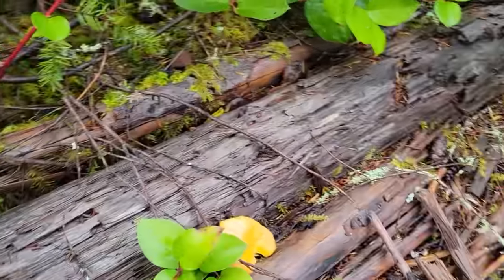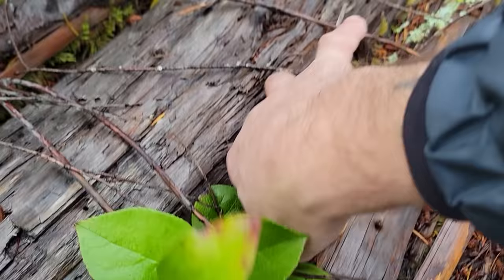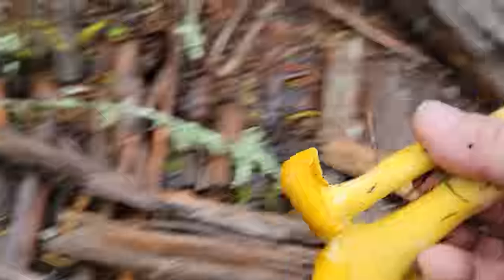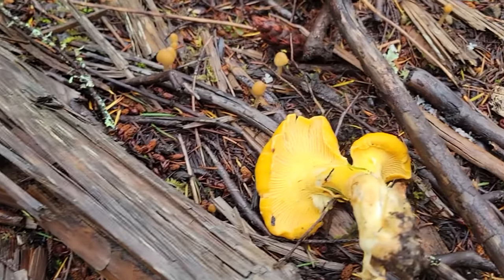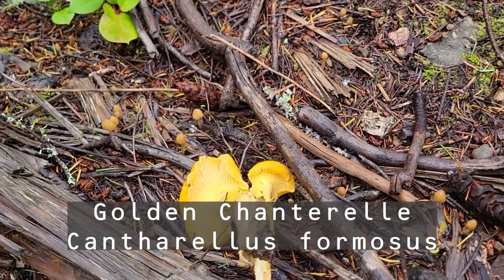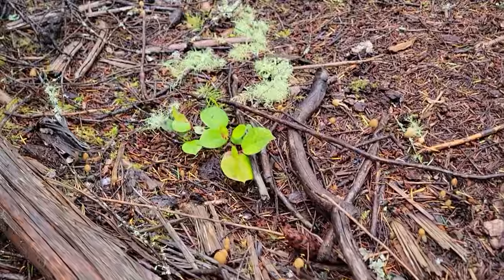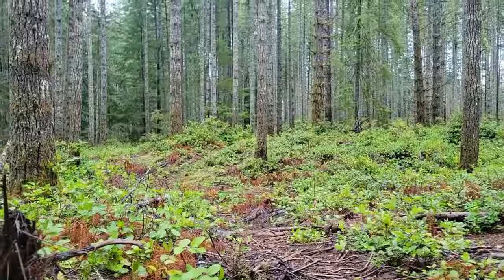Look at this growing right amongst these psilocybes — Pacific golden chanterelles! Psilocybe pelliculosa growing right next to Pacific golden chanterelles — you will only see that here on Mushroom Wonderland. I'm going to take some photos of the pelliculosa and upload them to iNaturalist. And there's your habitat.